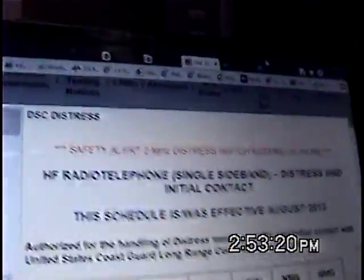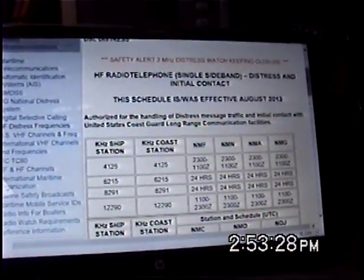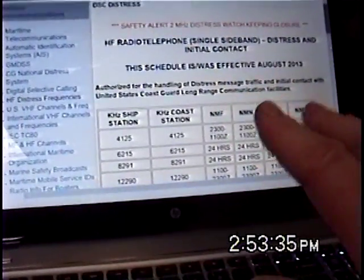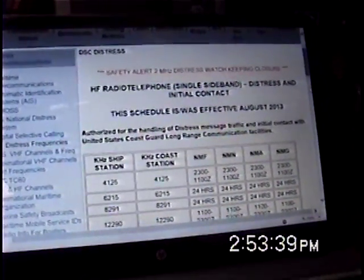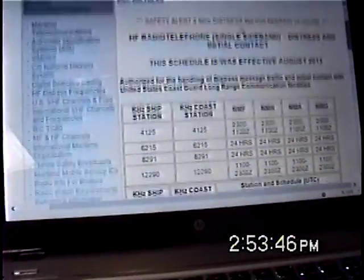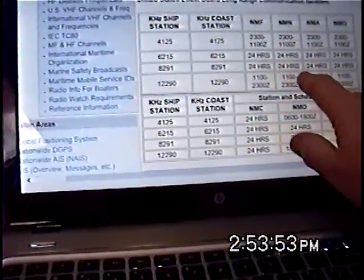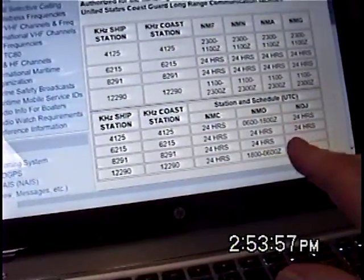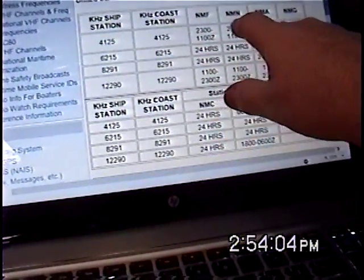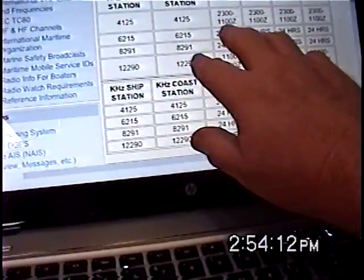We've shown you on the videos how to do this — DSC calls to the Coast Guard, voice calls to the Coast Guard, DSC calls to WLO radio, and voice calls to WLO radio. In case you want to print this information out, you're going to find it on the US Coast Guard communications page. This tells you the different Coast Guard stations, the frequencies they monitor for voice contact, and the times they monitor those frequencies. If you're sailing the East Coast of the US, the Caribbean, Gulf of Mexico, or the North Atlantic, your primary contact station, NMN, is only monitoring 24 hours a day on 6 and 8 megahertz — on voice frequencies only.